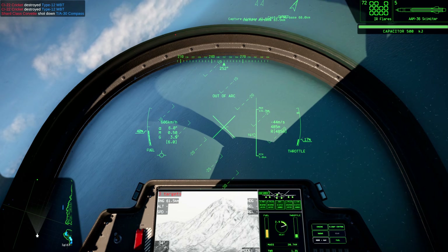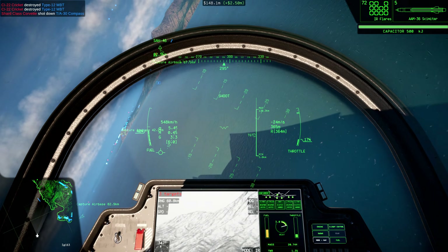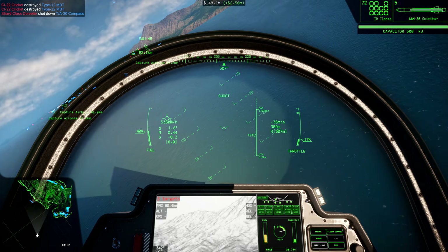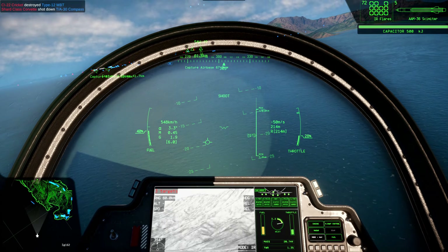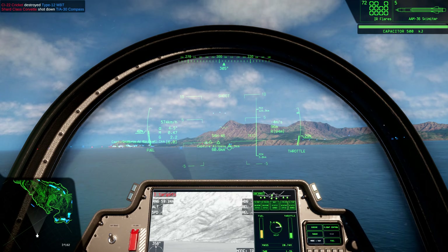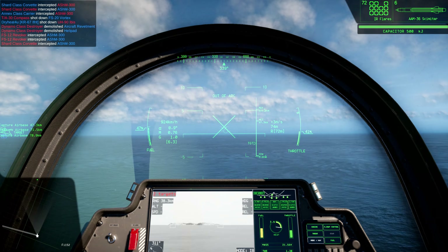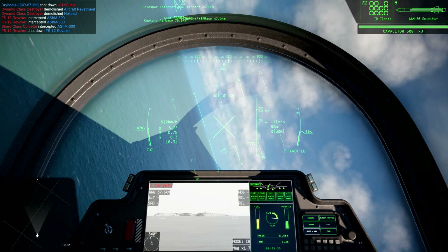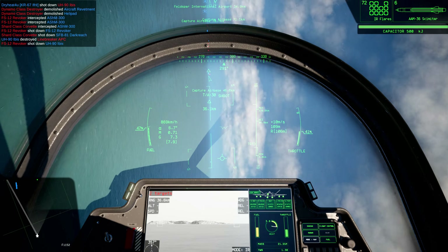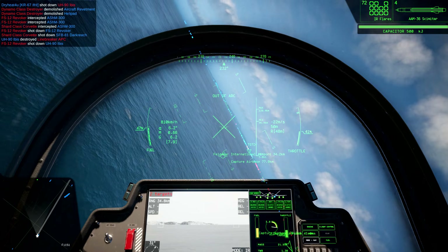Likewise, low flight with terrain occlusion or preemptive notching positions, if a launch is suspected, will also make effective use of the Scimitar more difficult for a hostile aircraft. Interceptor missiles can shoot the Scimitar down if fired into its line of flight, but no available missiles can catch the Scimitar at its maximum speed from behind.